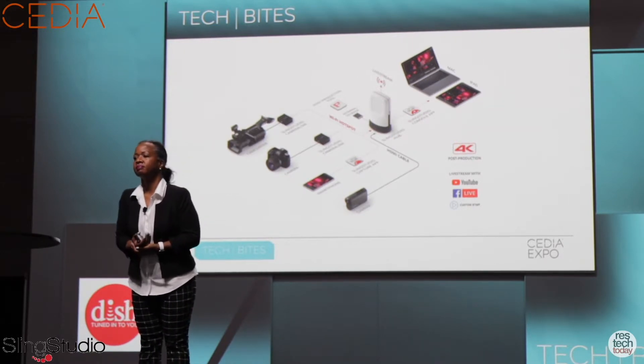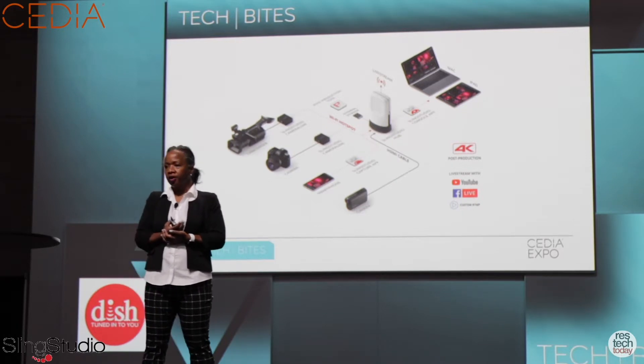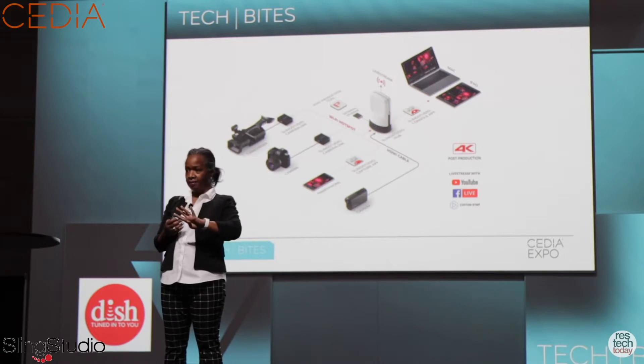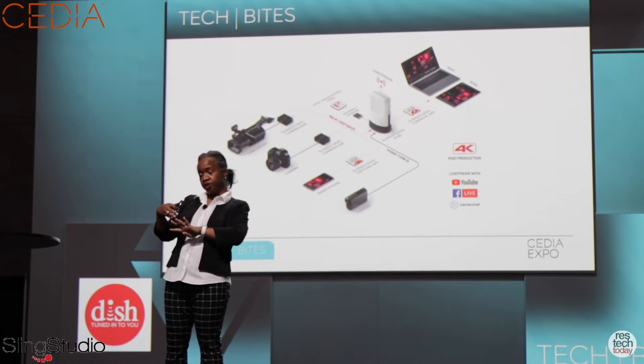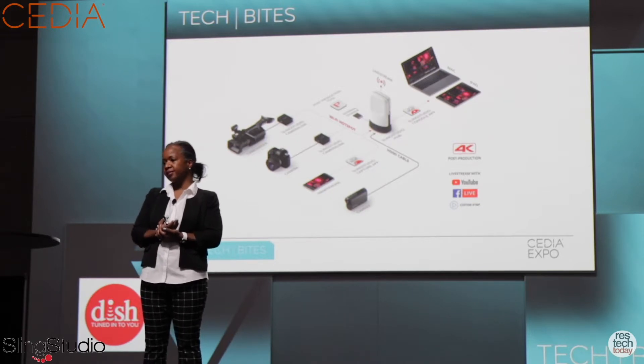How many devices can you have hooked up to it and stream at the same time? Great question. You can wirelessly connect up to 10. Four of those are switchable at any given time, and those can be iPhones, Androids, or a higher-end DSLR video camera of your choice.